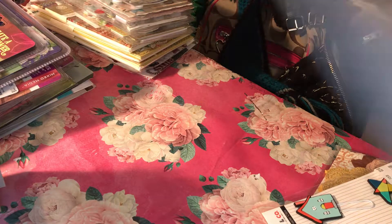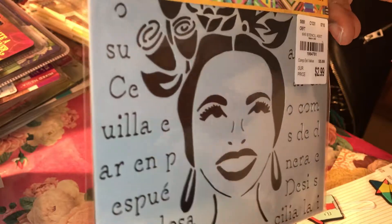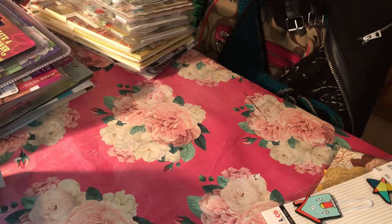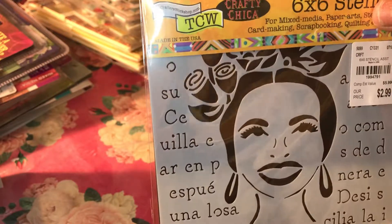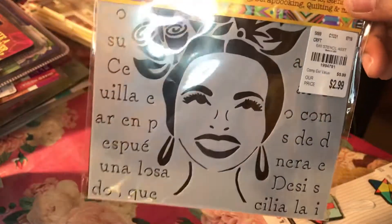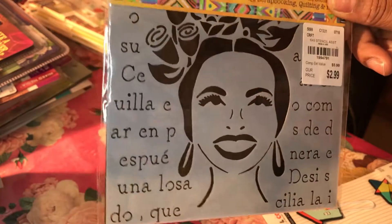I also got this really pretty six-by-six stencil — super cute. This is from The Crafter's Workshop and it's by Kathy Cano Murillo. I thought it was so adorable, I can't wait to use it on a project. Even though it's in Spanish, I speak, write, and read a little Spanish, so I love it.